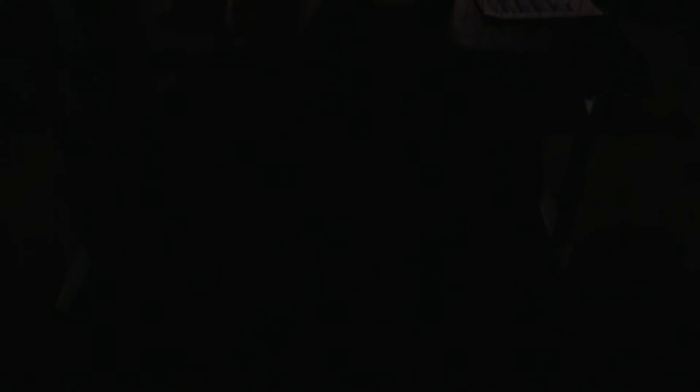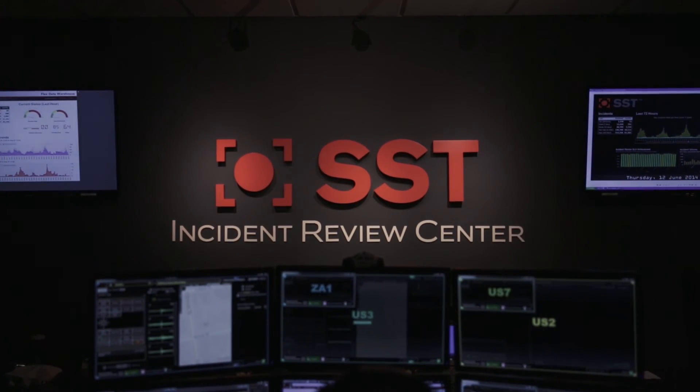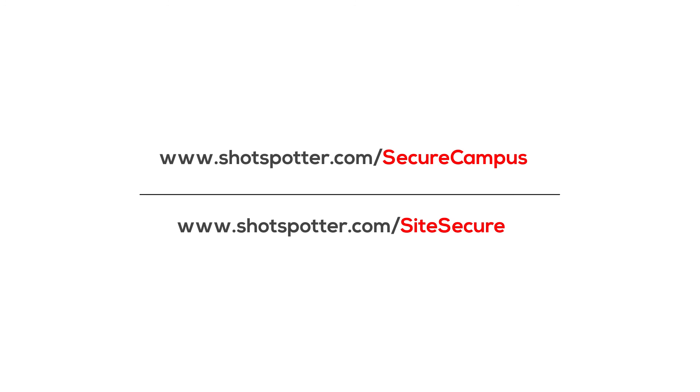Don't you want to know that you've done all you can to protect your people? Protect what's important to you, both indoors and outdoors, with ShotSpotter Security Solutions. Please see our website for more information, or call us today.